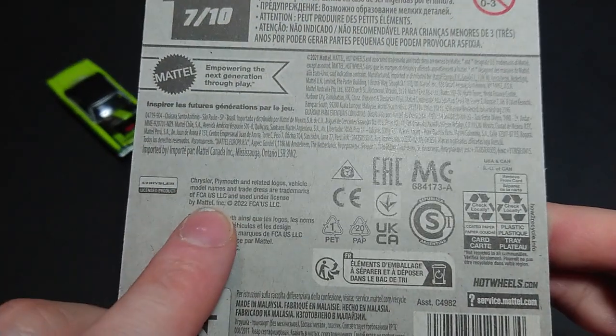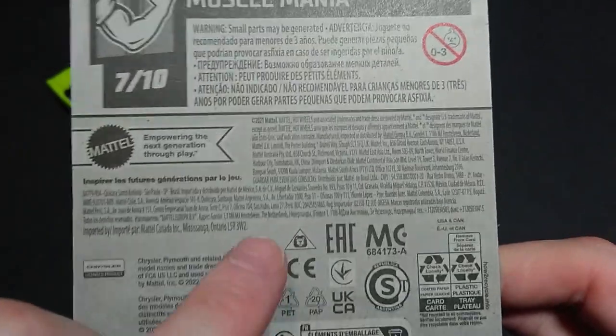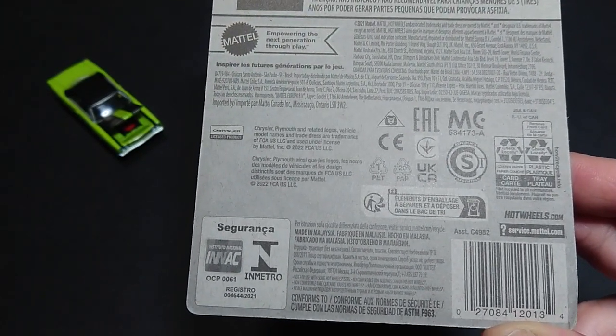Licensing includes Chrysler, Plymouth, and FCA — although it is now Stellantis. It is a 2022 package, but the card itself is 2021, made in Malaysia.